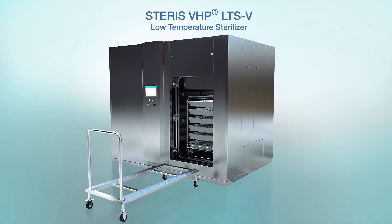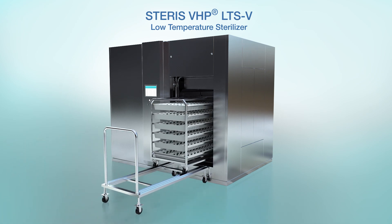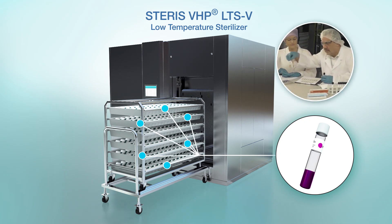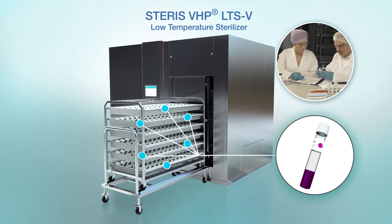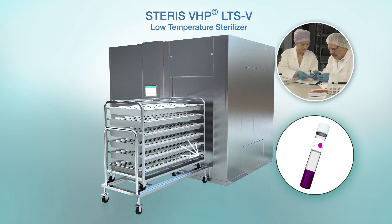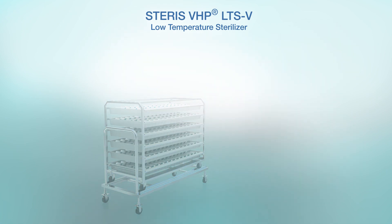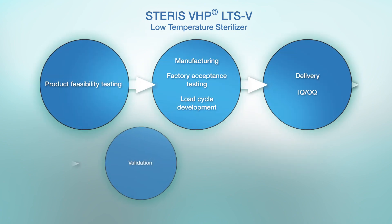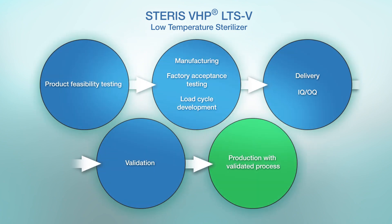Typically, cycles are just two to four hours in duration. Biological and chemical indicators are used in cycle development and may also be used in production cycles to validate the required six-log reduction. To ensure you move through cycle development to validation smoothly, Steris provides VHP application support specialists to assist you.